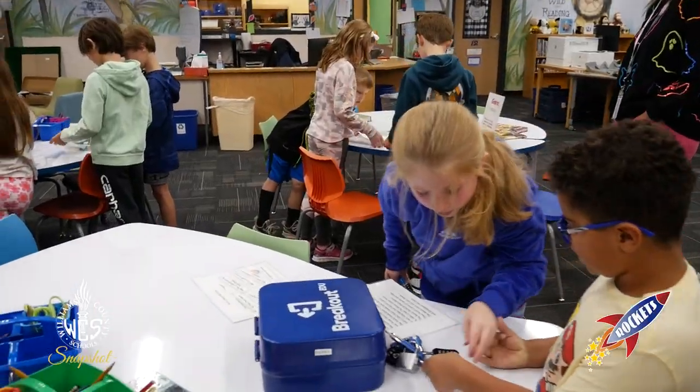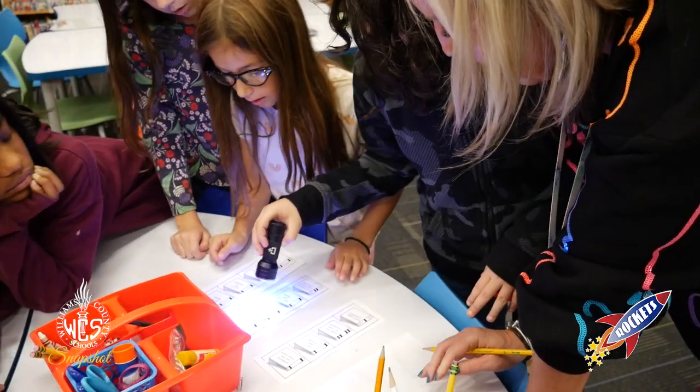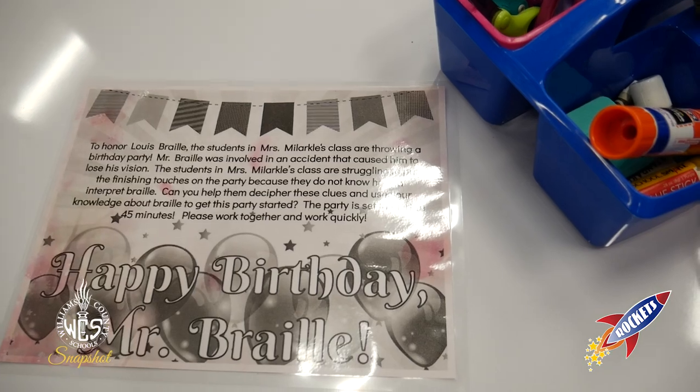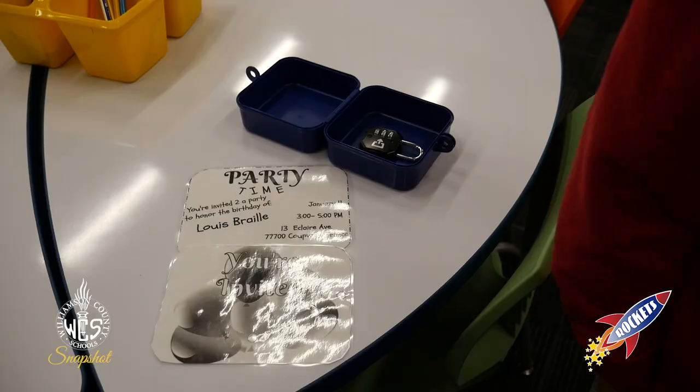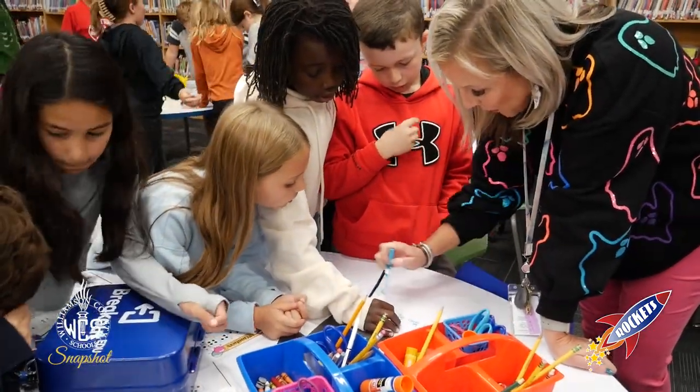In the library we did a breakout room and it was super fun, but you gotta work with your group and your table to figure out how to do it. It's about a person who discovered Braille. There's I think two number codes, one color code, and a letter code.